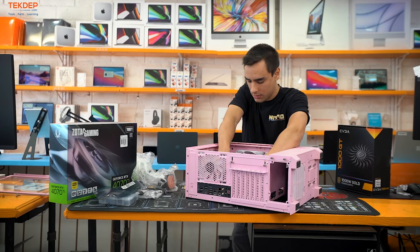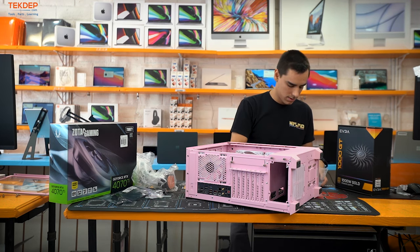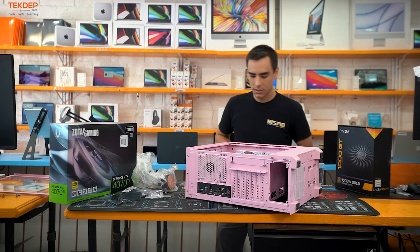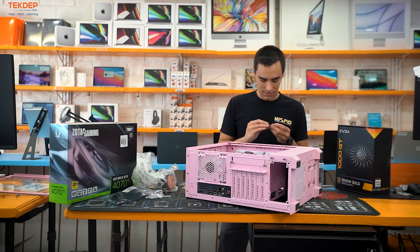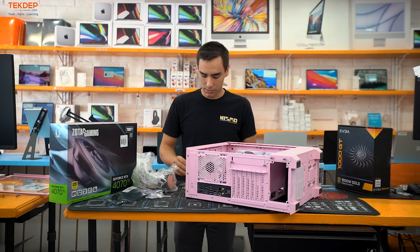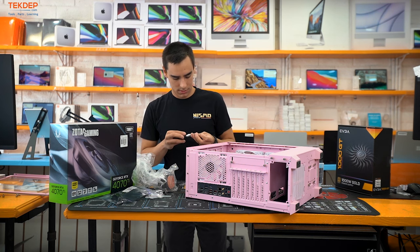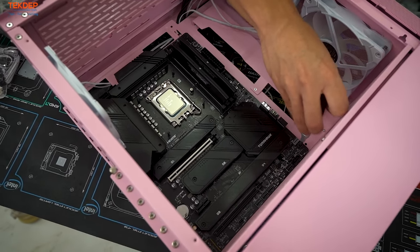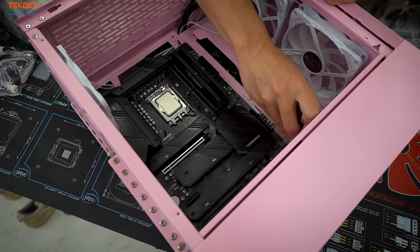Open up the case's hardware bag — everything is neatly sorted. There are screws labeled for the motherboard. Grab a screwdriver and get it secured. For ATX motherboards it's usually 12 screws, one of which may be a standoff screw.